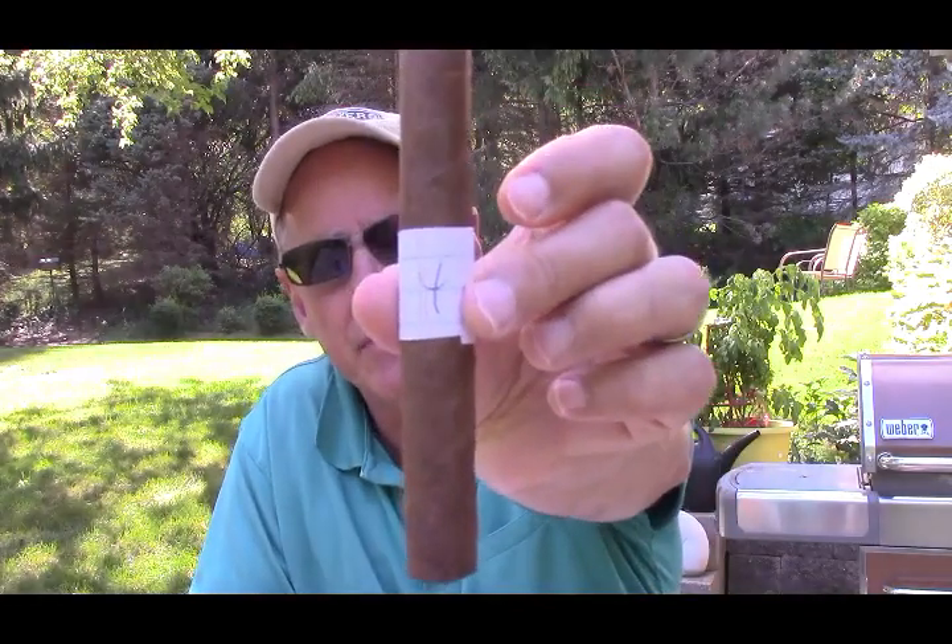Hey everybody, it's Jim. I'm here with mystery cigar number four. In this cigar face-off challenge, I have eight cigars and I'm trying to guess what I'm smoking. I'm one right, two wrong so far — I need a win.